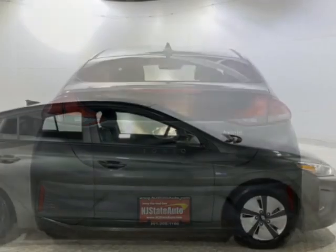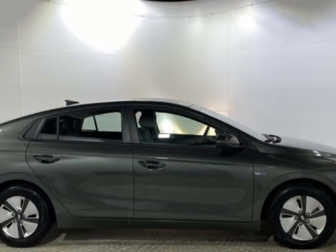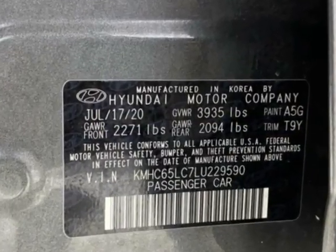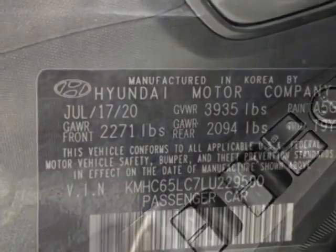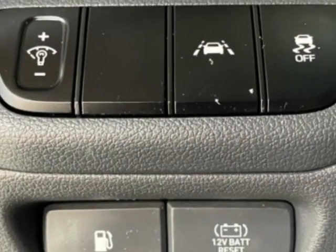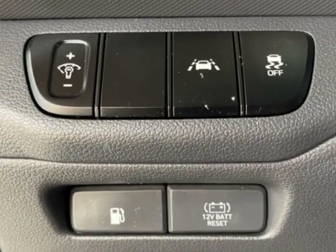This vehicle gets an estimated 57 miles per gallon in the city and an estimated 59 on the highway. This IONIQ Hybrid boasts a 1.6 liter engine and has a six-speed automatic transmission. Another great feature is that this vehicle is a hybrid.